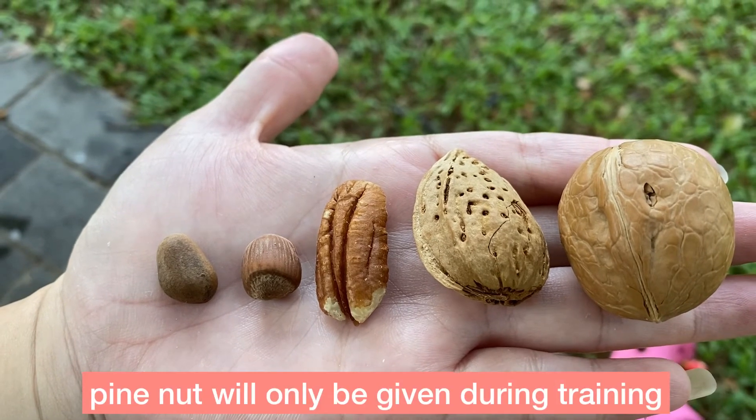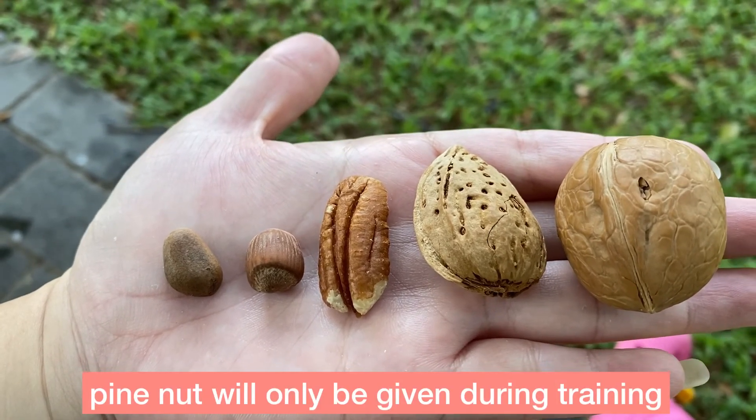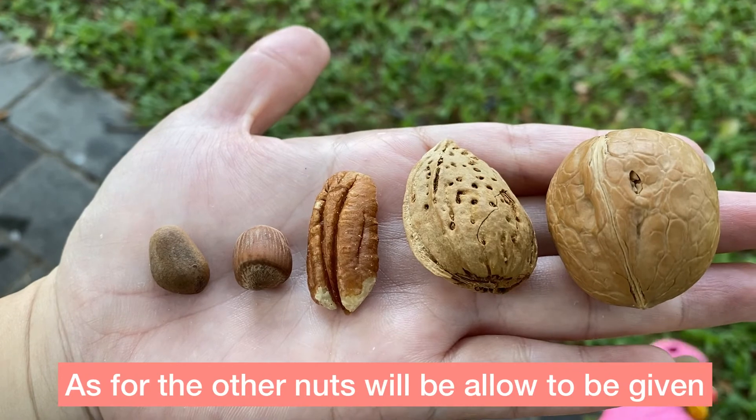The pine nut will not be fed at home — pine nut is only fed during training. The other four nuts will be given at home.